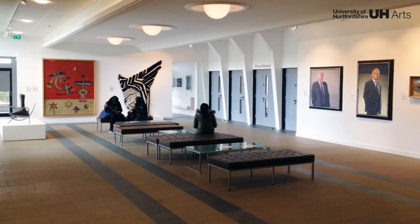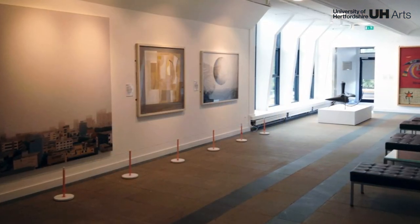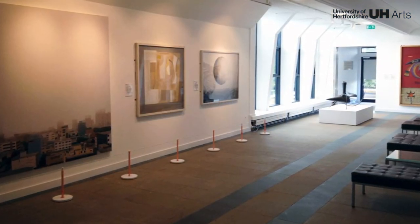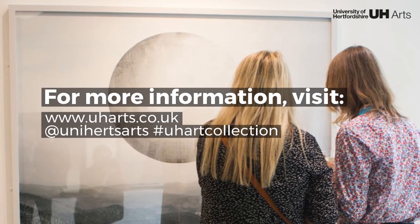Thank you for joining us on this digital tour of the Chapman Gallery. These 20 pieces are some of the key works in the University's collection that comprises over 500 artworks. Please visit our website for more information.